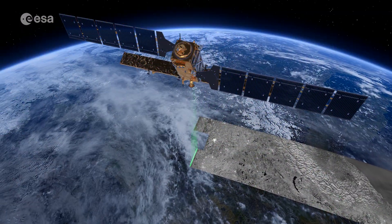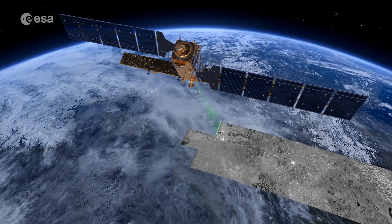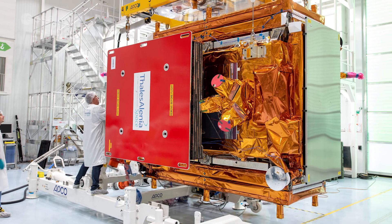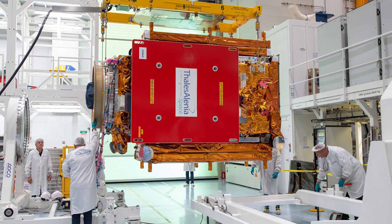Sentinel-1A was the first satellite to be launched for Copernicus, the Earth observation component of the European Union's space program. Looking ahead, the upcoming Sentinel-1C satellite is scheduled to lift off on ESA's Vega-C rocket from Europe's spaceport in French Guiana in the first half of 2023.